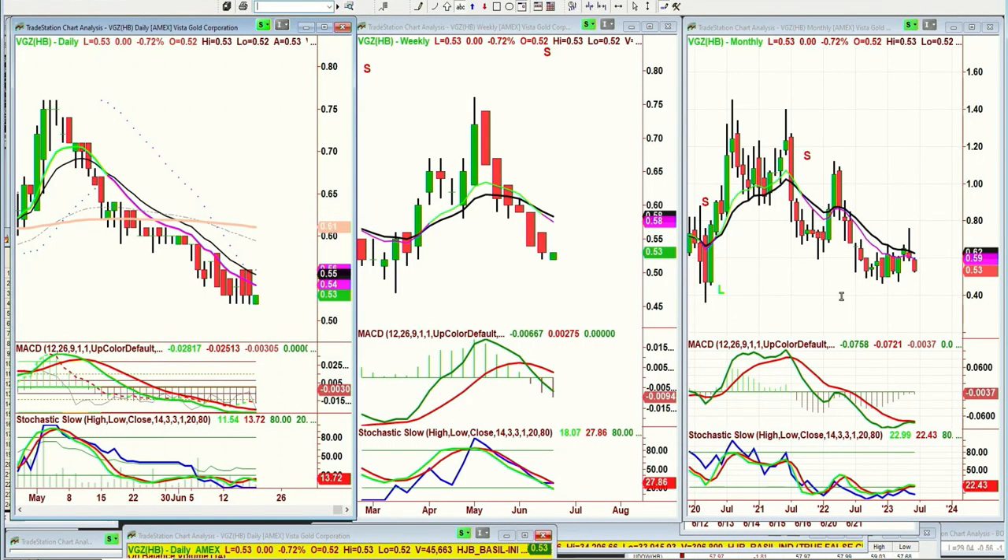A viewer asked if I could look at VGZ. You've traded it for 10 years — you're the expert. It doesn't look great to me. At 0.53, I can see it pulling back to the 0.45 level, and then it needs to rally. The monthly chart is starting to improve enough that I'd say possibly by late July, maybe August, it could be retesting the 0.70s to 0.80s. If it closes below 0.45, it's a problem. I think it's trying to establish some kind of a bottom but it's not there yet.